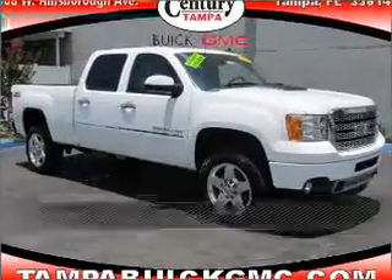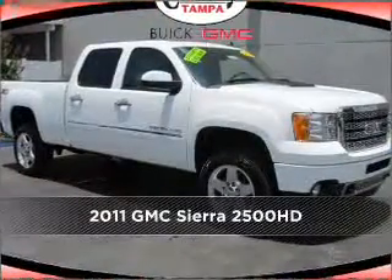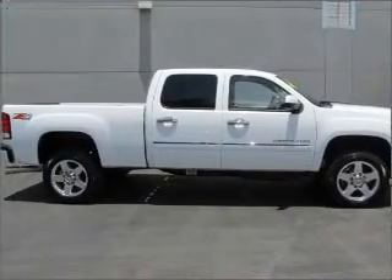Proudly presenting this 2011 GMC. Your search stops here with this ideal auto.